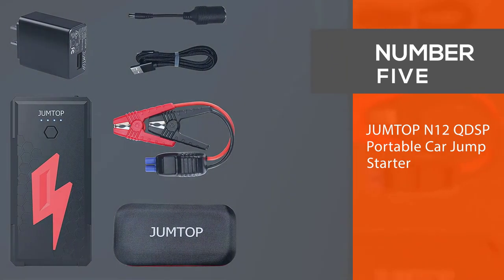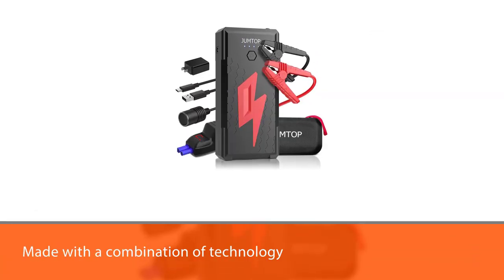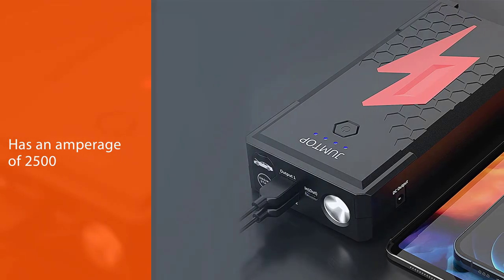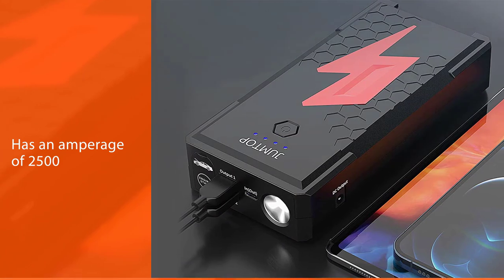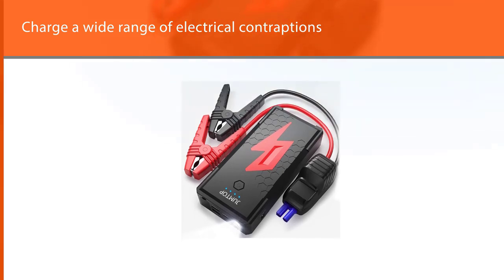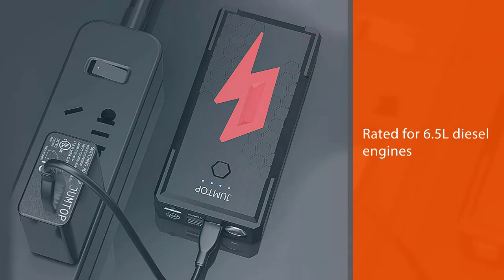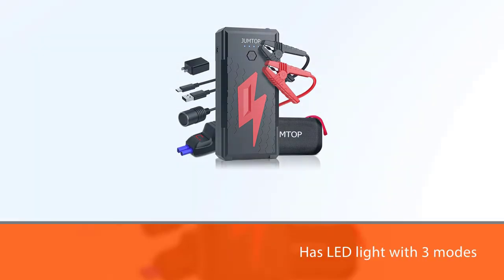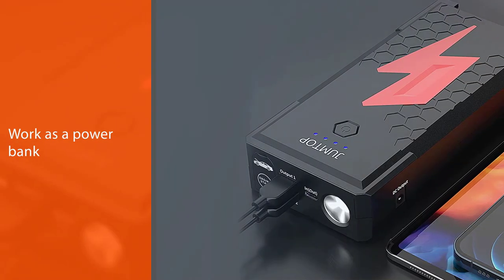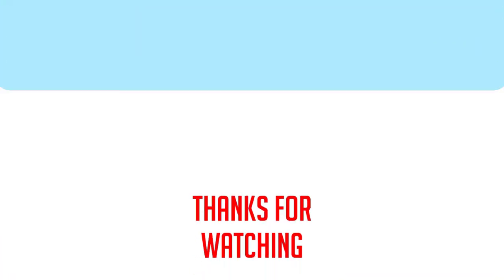Number five: Jump Top N12 QDSP portable car jump starter. The Jump Top N12 QDSP is a high-quality portable car battery jump starter with an amperage of 2500, making it easy to charge a dead battery in a few seconds. This appliance can charge a wide range of vehicles such as tractors, motorcycles, RVs, boats, and trucks. It is rated for 6.5L diesel engines or 8L gas engines. The N12 intelligent protection clamps protect the jump starter from over voltage, over current, over discharge, over charge, over temperature, and short circuiting.